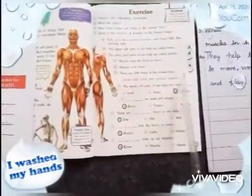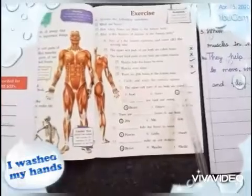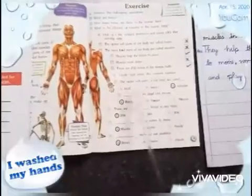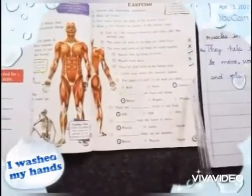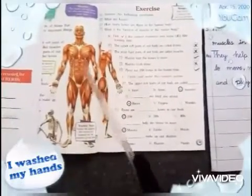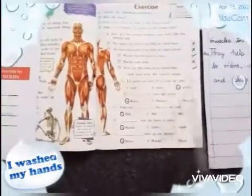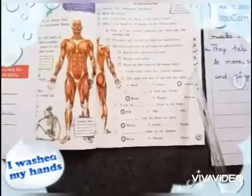Circle and write the correct option. The upper soft part of our body is called dash. Options: A) head, B) bones, C) muscles. The upper soft surface of our body — the options are head, bones, or muscles. The correct option is muscles.